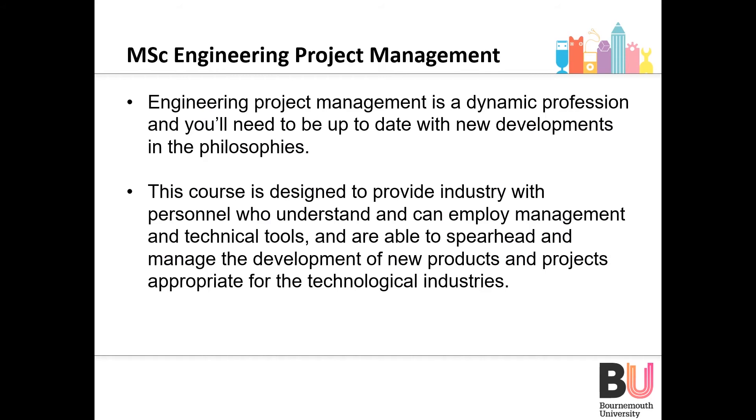Another postgraduate course is the MSc Engineering Project Management, which is a dynamic profession requiring you to be up-to-date with new developments and philosophies. You need to understand and employ management and technical tools and be able to spearhead and manage the development of new products and projects with the appropriate technical and analytical tools.